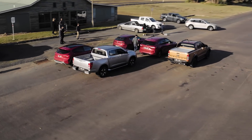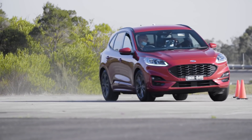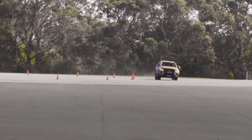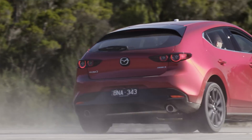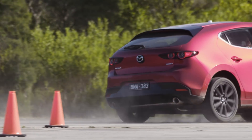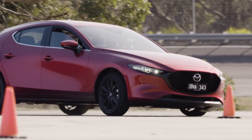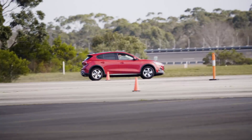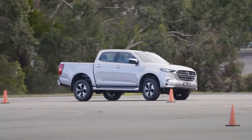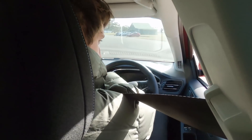To assess each vehicle's maximum lateral grip, an inertial and GPS measurement system was rigidly installed at the car's centre point and then corrected for roll angle. The course was a ring of cones 60m in diameter on a concrete skid pad. Speed was gradually increased until stability control intervened or the vehicle wasn't able to maintain the circular course. All runs were completed with stability control activated, but the dual cabs also had it disengaged due to their very early intervention. Each vehicle was tested over two runs in each direction for a total of four runs.